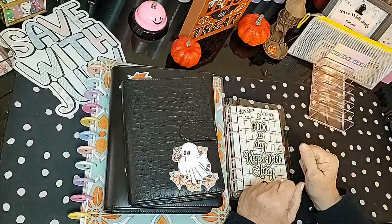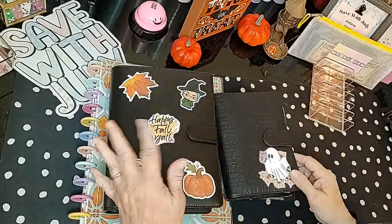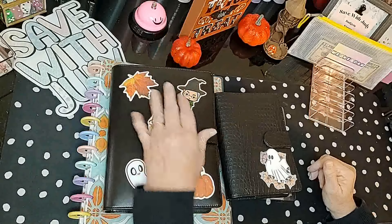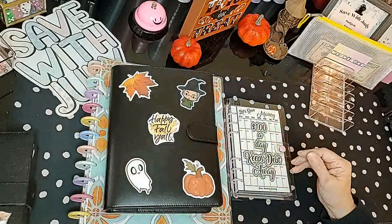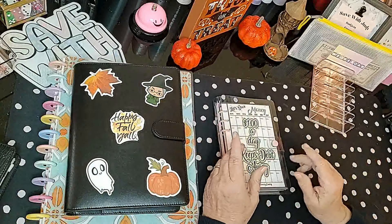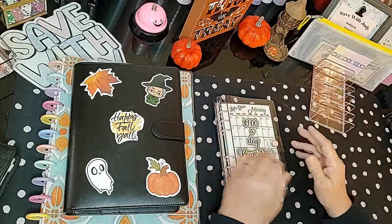Hello everyone, welcome back to Saved with Judy, and welcome to Happy Fall Y'all, because that's what we're going to be working on today. We're going to be working in our fall binder, and we're doing a little bit of spooky box. I hope you guys are having a great week so far — it's hump day!